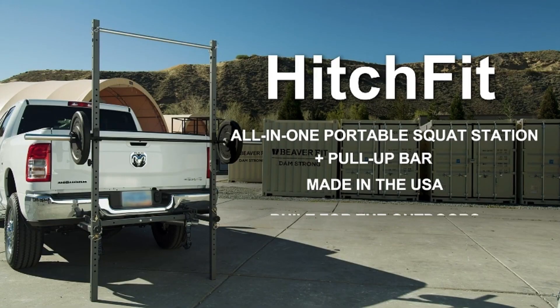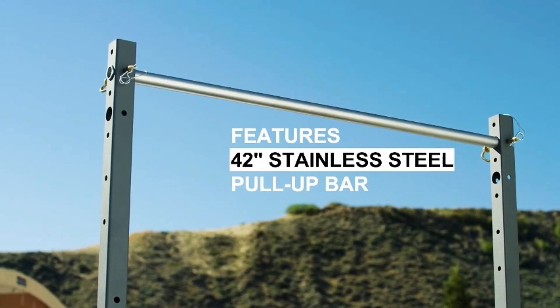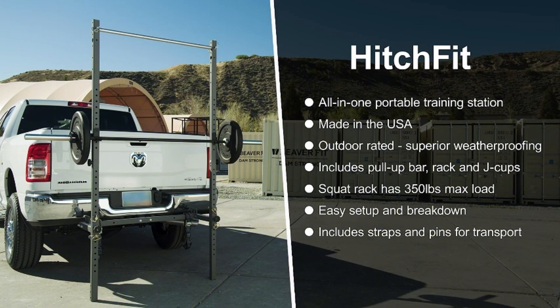For fitness enthusiasts looking to enjoy this versatile piece of equipment, the price comes in at $270. It offers a unique way to mix fitness with the outdoor lifestyle, transforming your hitch into a gym on the go.